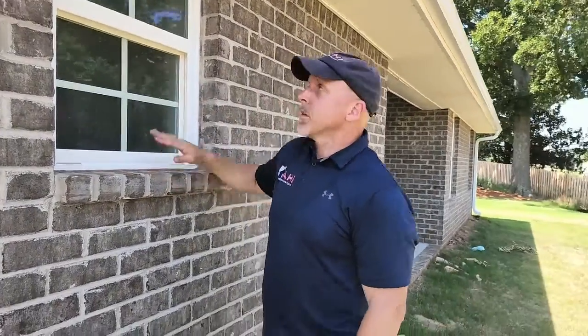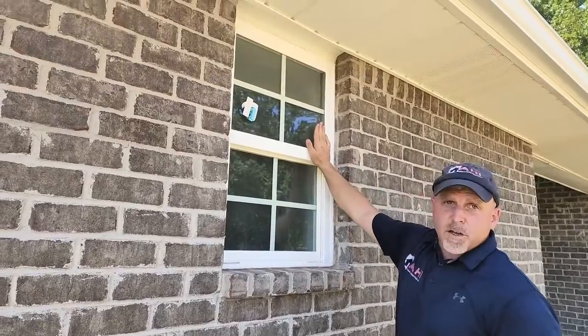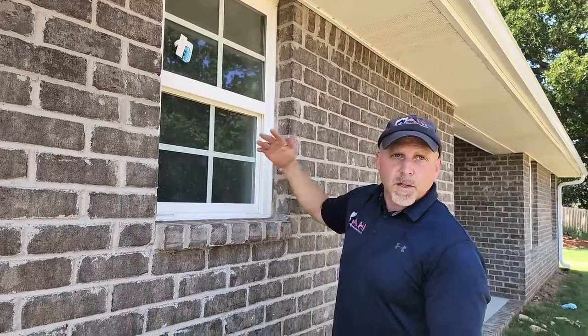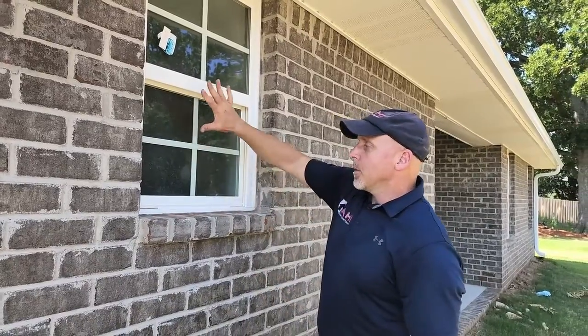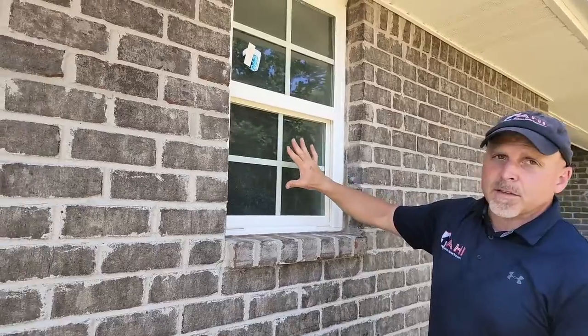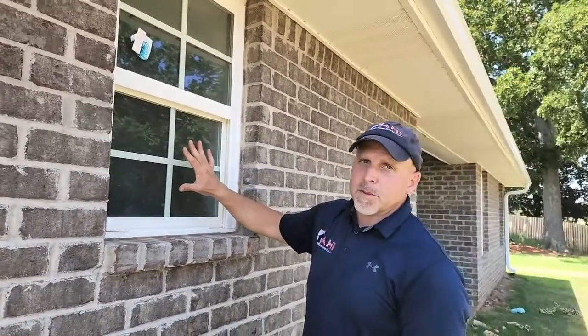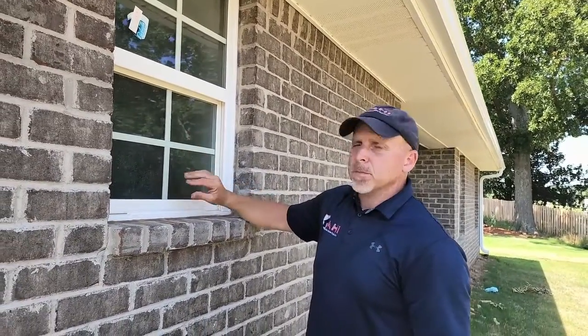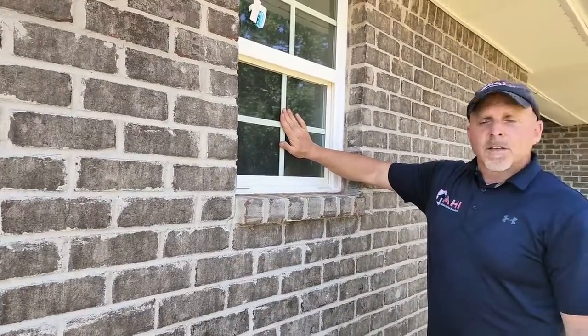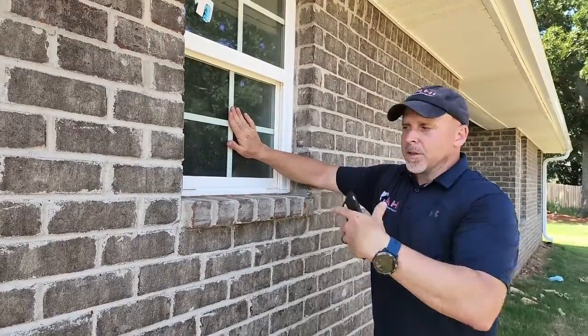This is a vinyl single-hung window, meaning only one side opens — otherwise it would be a double-hung or side slider. But we're missing a key ingredient here: the screen. Most people today with their HVAC systems won't open their windows for fresh air recirculation, but if you do, you don't want to do that until you have a screen to keep pests and everything else out of your house.